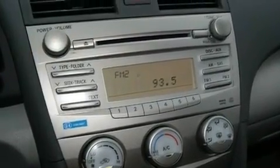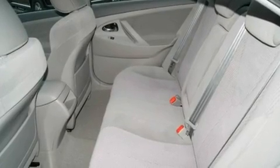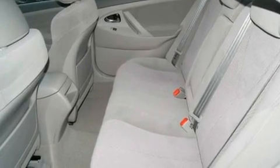Additional features include an anti-lock braking system, a rear window defroster, a keyless entry system, and an anti-theft protection system.